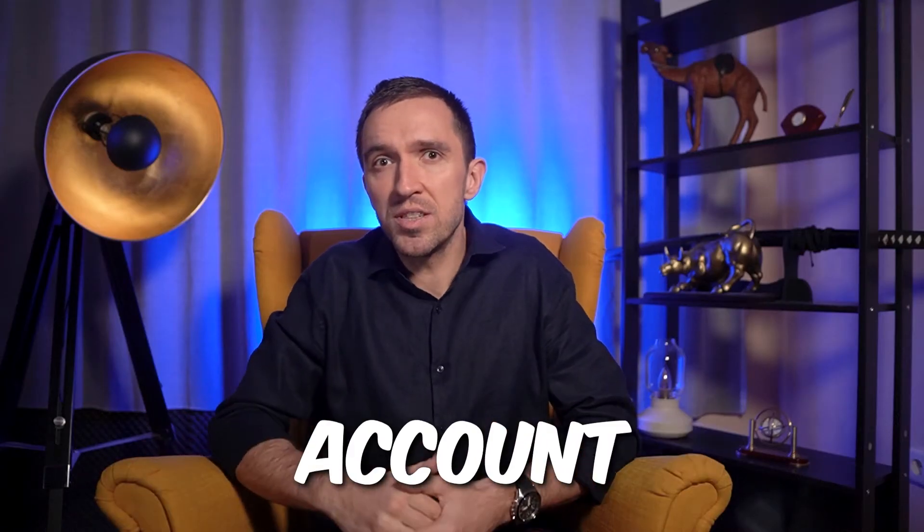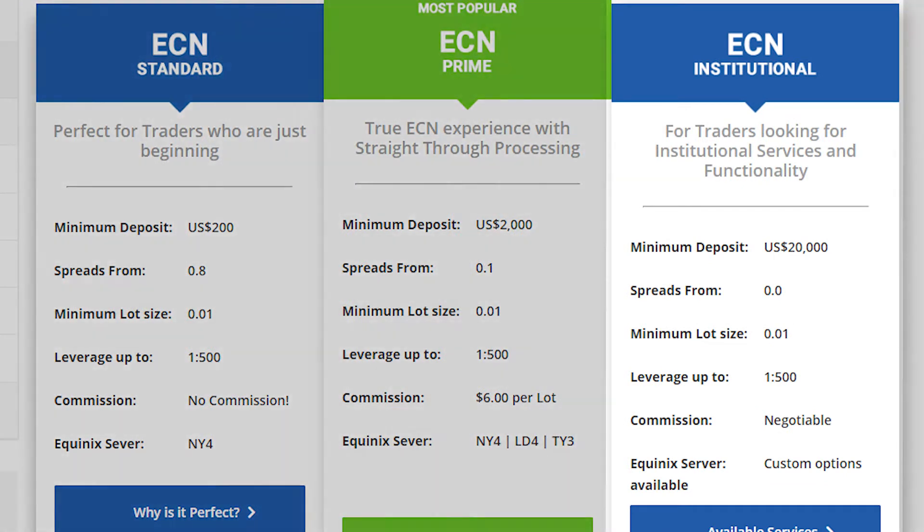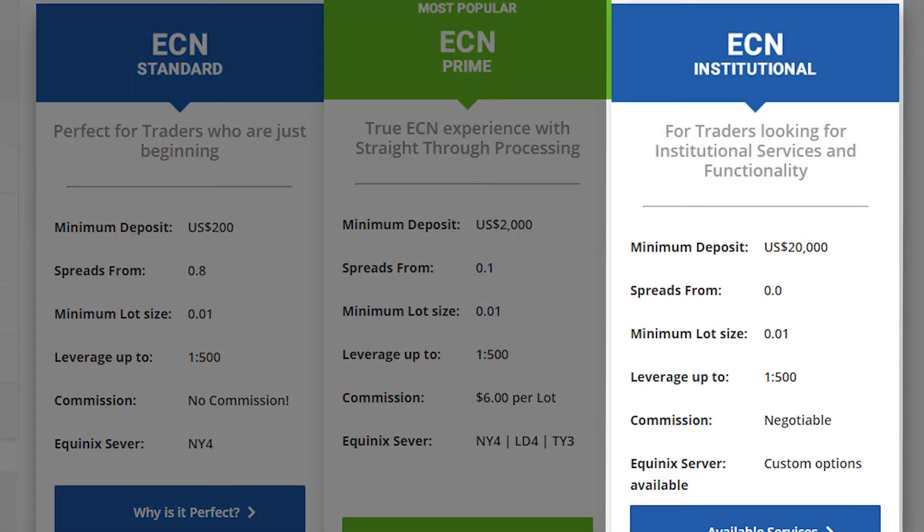The Institutional Account is designed for institutional traders and requires a minimum deposit of $20,000. It offers custom spreads and it comes with a commission of $4 per round lot.